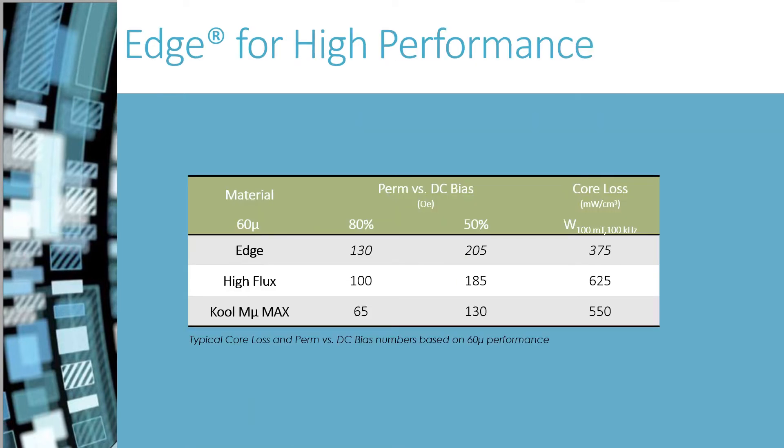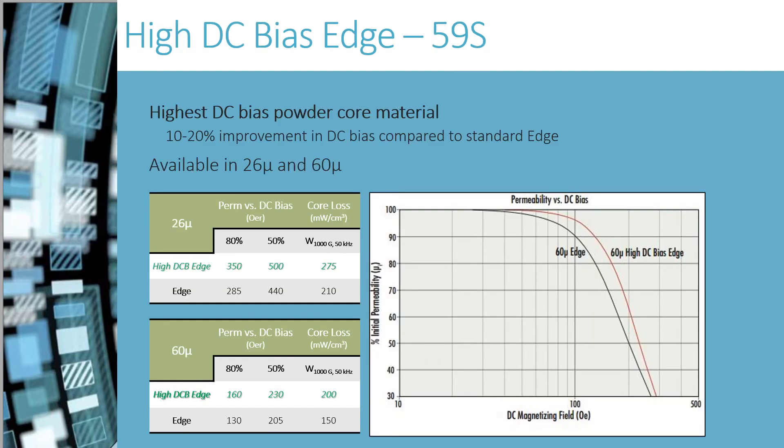Here is how Edge compares with our similar materials. We developed both Edge and High DC Bias Edge materials to target being the highest DC bias materials in the industry. If still more DC bias is required for a high current design, we offer High DC Bias Edge. 26-perm High DC Bias Edge supports 500 oersteds at the 50% DC bias level.